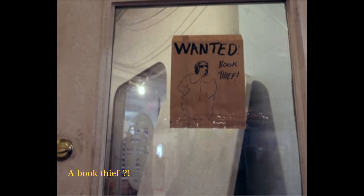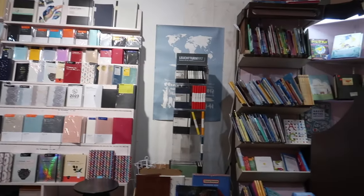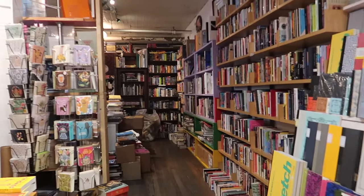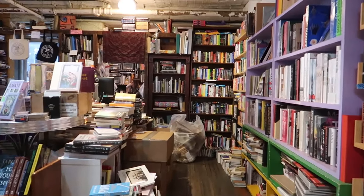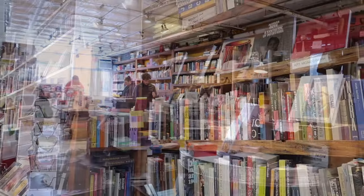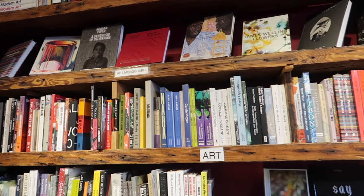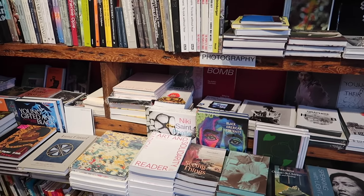Occasionally, I also go to this really cute bookstore in Williamsburg. I feel like nobody can really reject a bookstore or a good book. And I just love this kind of bookstore that is a little bit crowded — it makes you feel so homey.